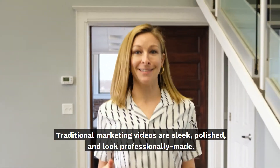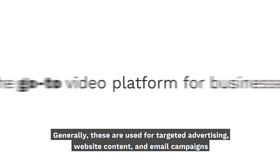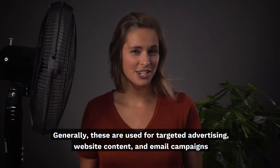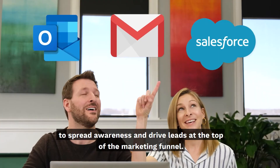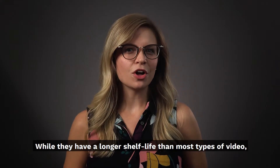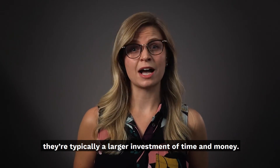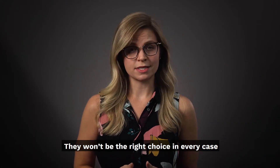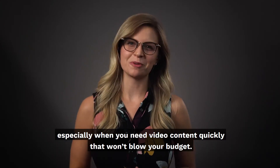Traditional marketing videos are sleek, polished, and look professionally made. Generally, these are used for targeted advertising, website content, and email campaigns to spread awareness and drive leads at the top of the marketing funnel. While they have a longer shelf life than most types of video, they're typically a larger investment of time and money. They won't be the right choice in every case, especially when you need video content quickly that won't blow your budget.